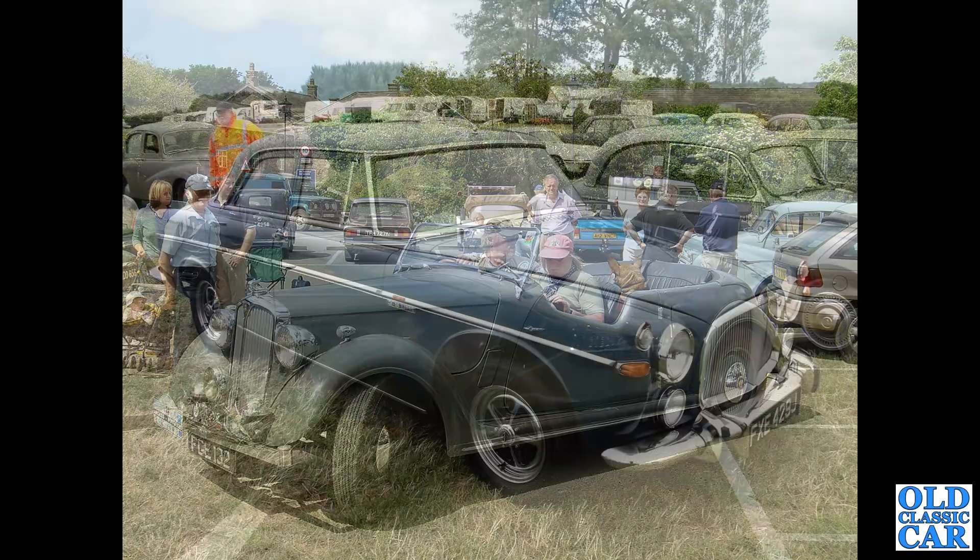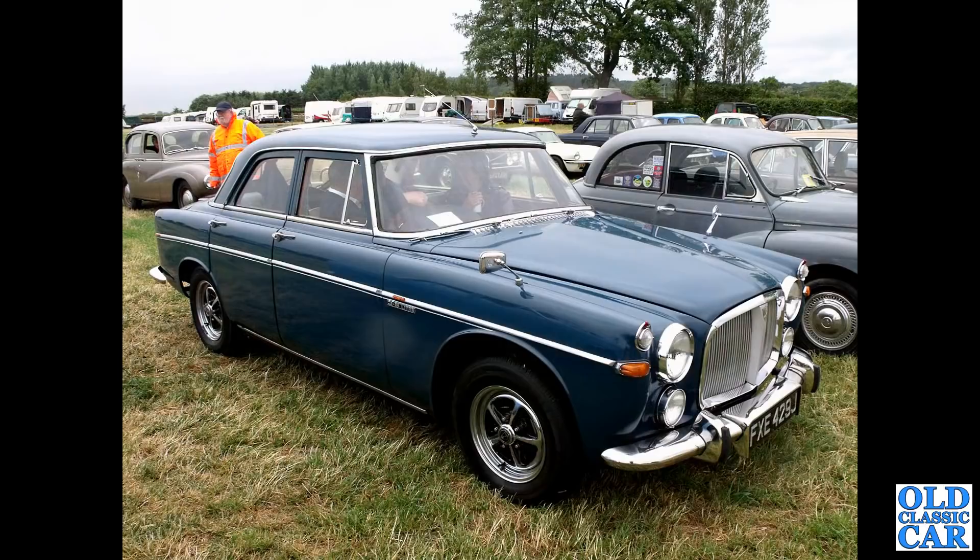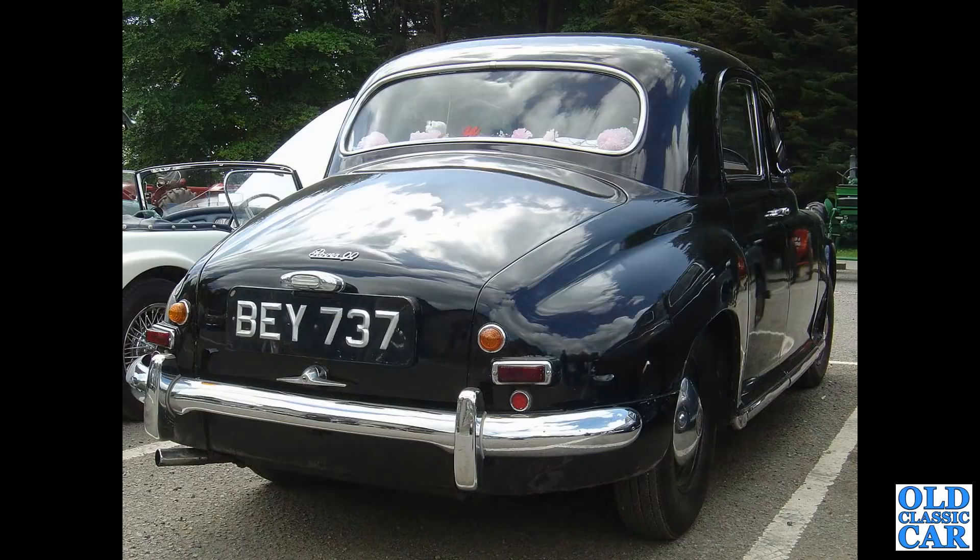A very smart P5B saloon next - the Morris Minor alongside and the Sunbeam Talbot in the background. J-reg, so 1970 or thereabouts. In the rear view of the Rover 90, you can see how much the rear end tapers down compared to the later P4s.